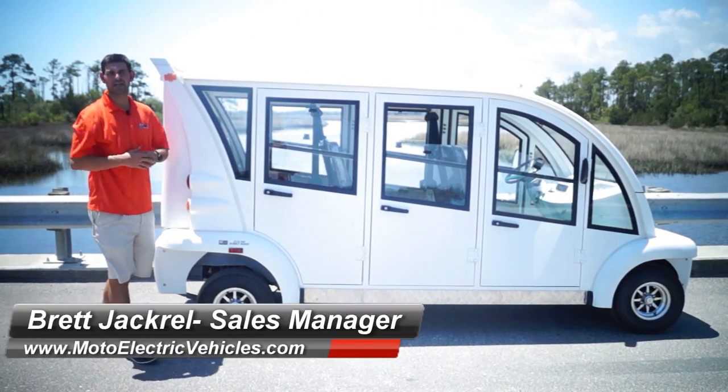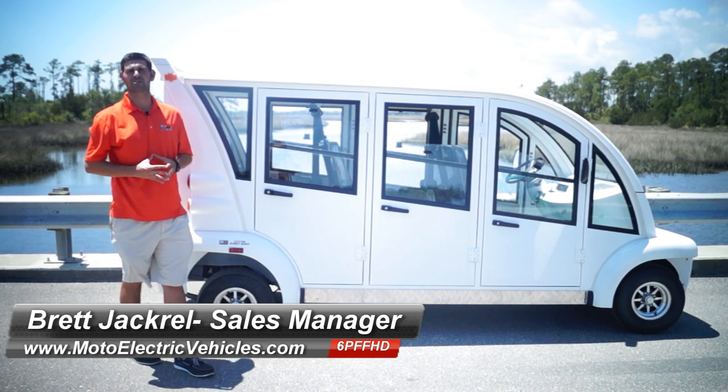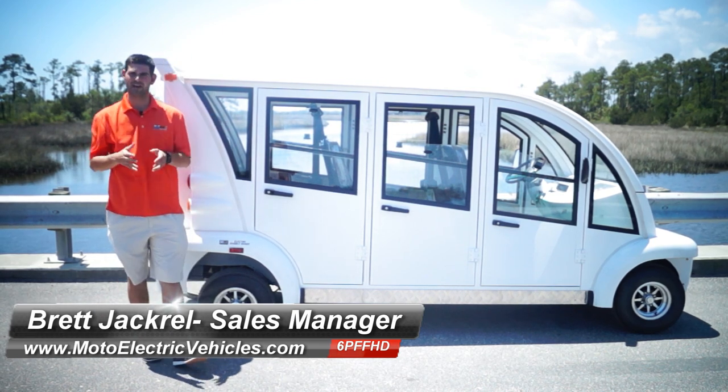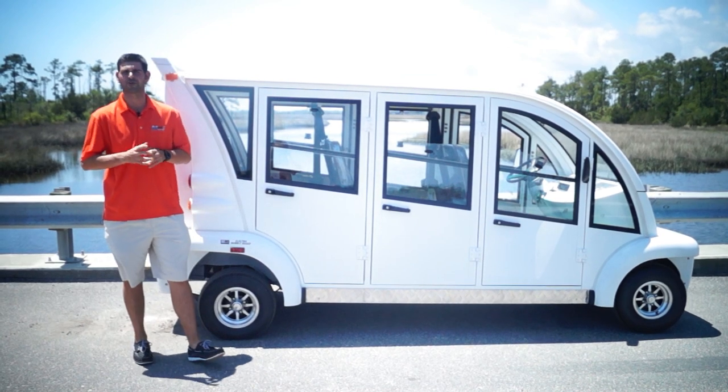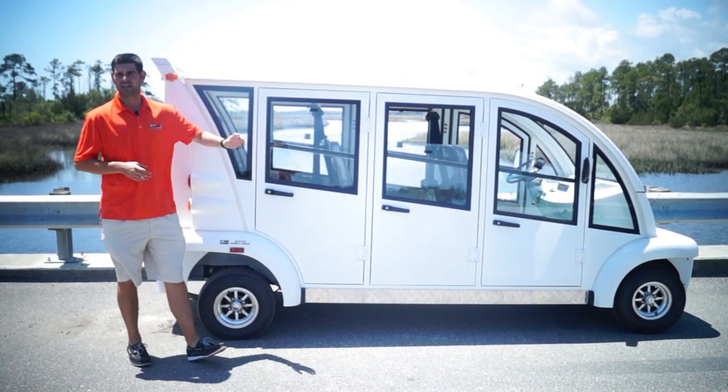Good morning, Moto Electric viewers. My name's Brett Jackerel, and I'm the sales manager for Moto Electric Vehicles. Today we're at Dunn Park here in Atlantic Beach, Florida to review the six passenger hard door bubble from Moto Electric Vehicles.